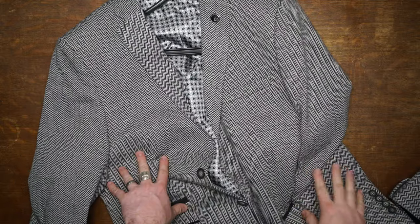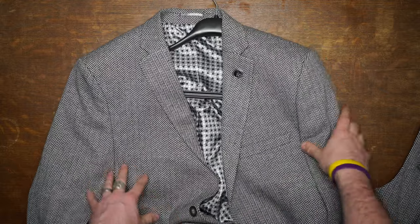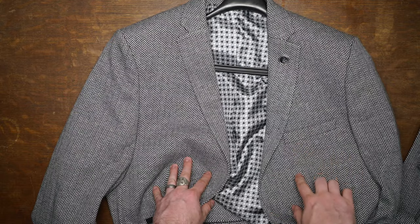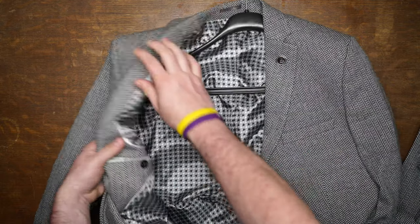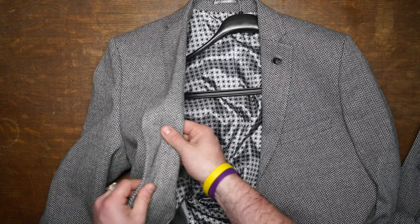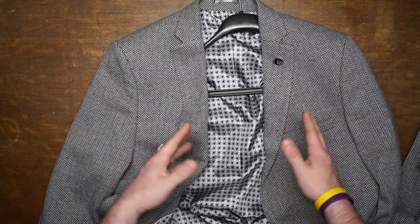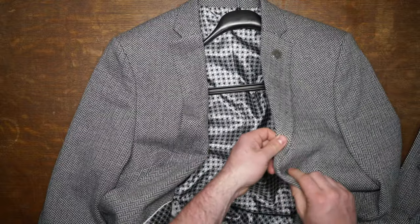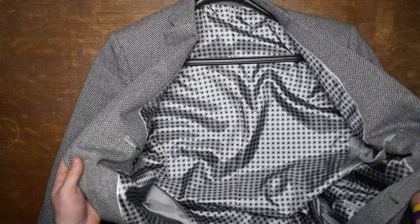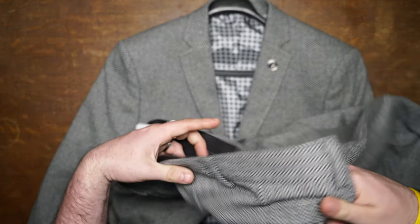Here is that same gray suit after it came in the mail — the jacket anyway. I wanted to show you each piece individually. You can see it looks pretty much like the picture. It's got a nice herringbone pattern and a really soft fabric. This brand gets criticized for cheap prices, but this is actually pretty good quality — not top of the line, of course, but way better than you're probably thinking.